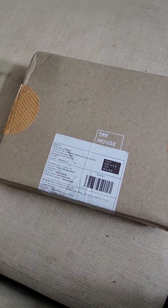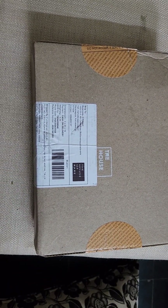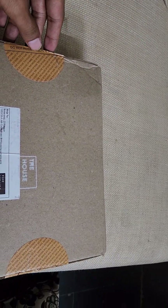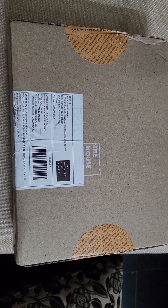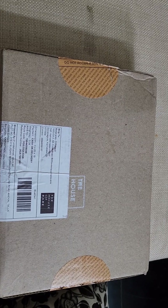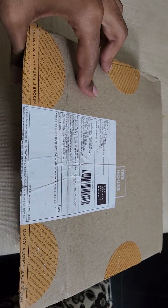This is how the box looks. I ordered it three days ago and it reached me within three days. It is a simple cardboard box, nothing special. I'm going to quickly unbox it — I've removed the tape, so I'm unboxing the shirt now.